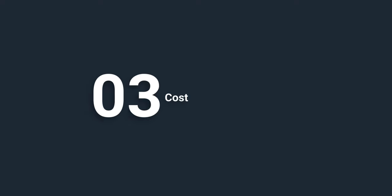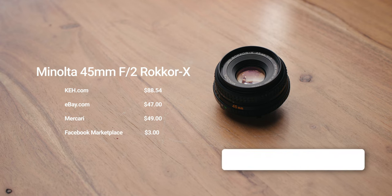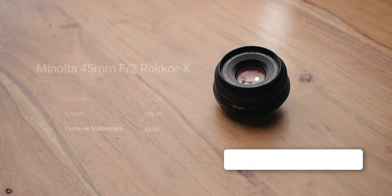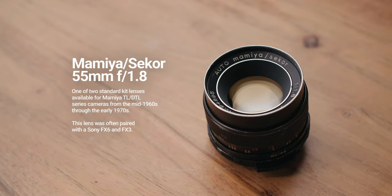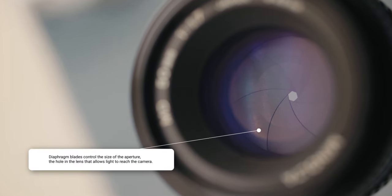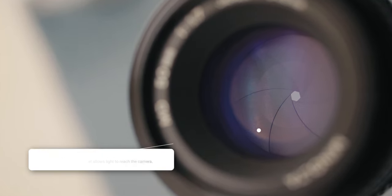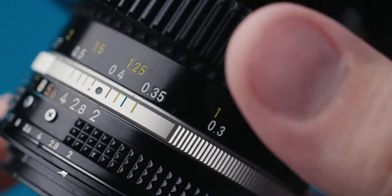Cost: Vintage lenses, especially those designed for still photography, can often be acquired for less than modern cinema lenses, making them an attractive option for filmmakers on a budget. Craft: Vintage lenses from the pre-autofocus era are fully manual. Many cinematographers appreciate the tangible, hands-on feel of manually controlling focus and aperture, which isn't often found with modern photography lenses.